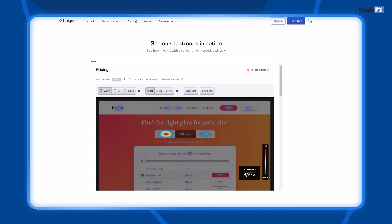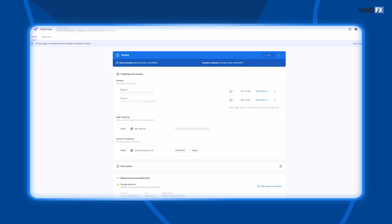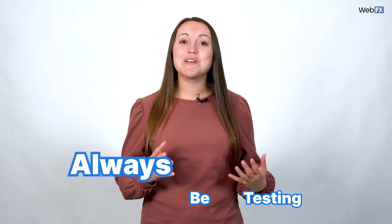Tools like Crazy Egg and Hotjar show you how people interact with your website, and testing platforms like Google Optimize and VWO let you make adjustments to your pages to figure out which versions perform better. CRO actions as simple as deleting fields in a form or moving a call-to-action button can lead to significant improvements and solve your site issues. Just remember your ABTs — always be testing.